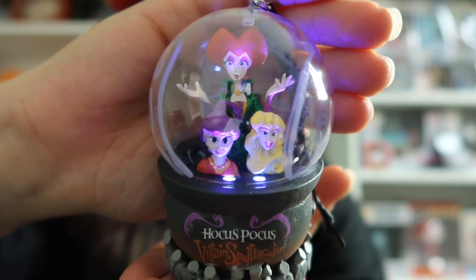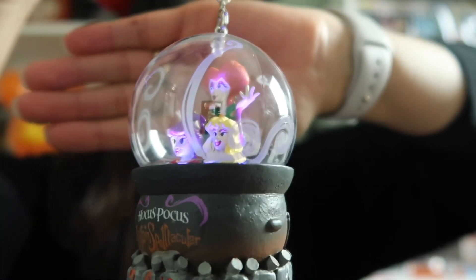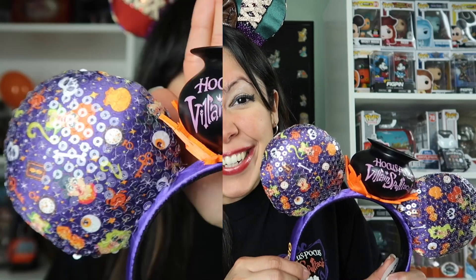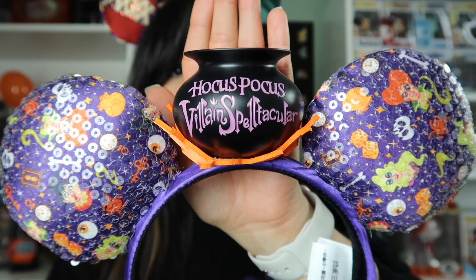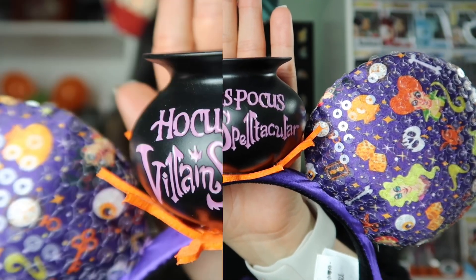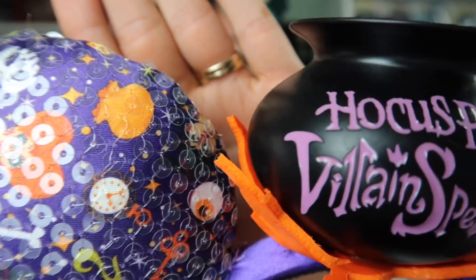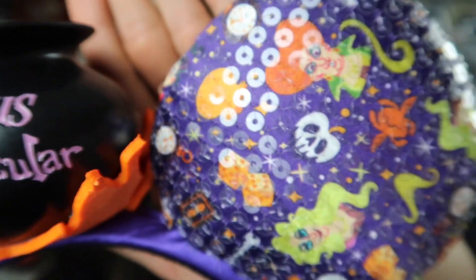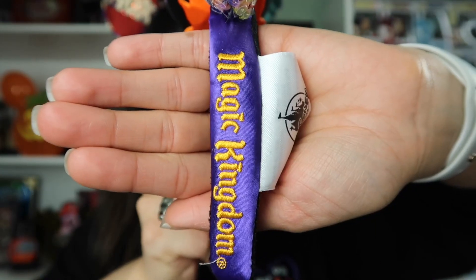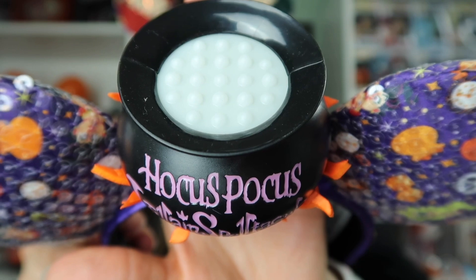I turned off one of my lights so you can see it a little better. The next item I'm going to show you is from 2019 — it's from last year's Mickey's Not So Scary Halloween Party. We have ears! I think these ears are really pretty. I love that the ears have sequins on them so they are sparkly, and we have the cauldron in the middle. It's the Hocus Pocus Villain Spectacular, with '2019' on the headband and 'Magic Kingdom' on the other side, and in the middle we see what appears to be bubbles because something is brewing or boiling in there.